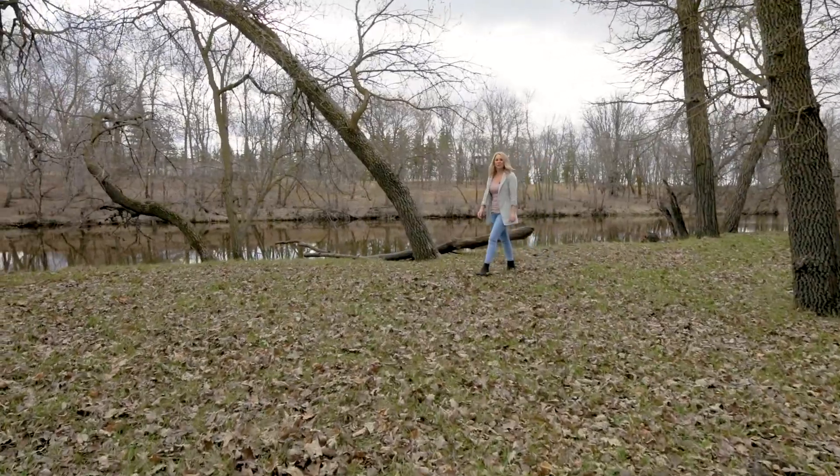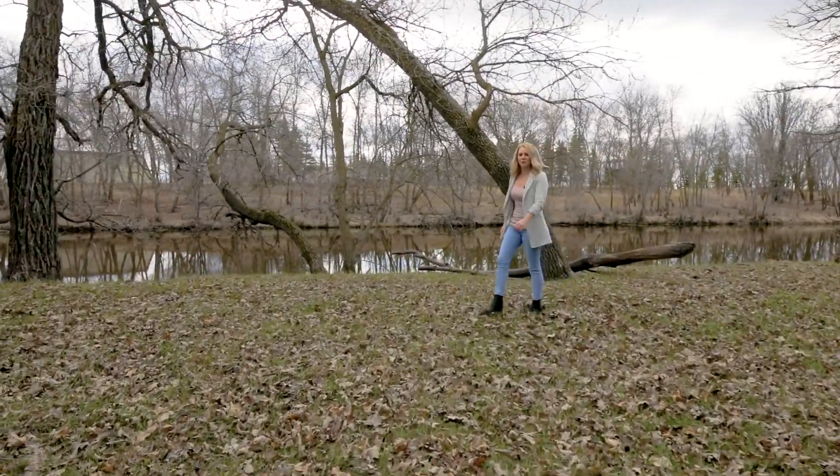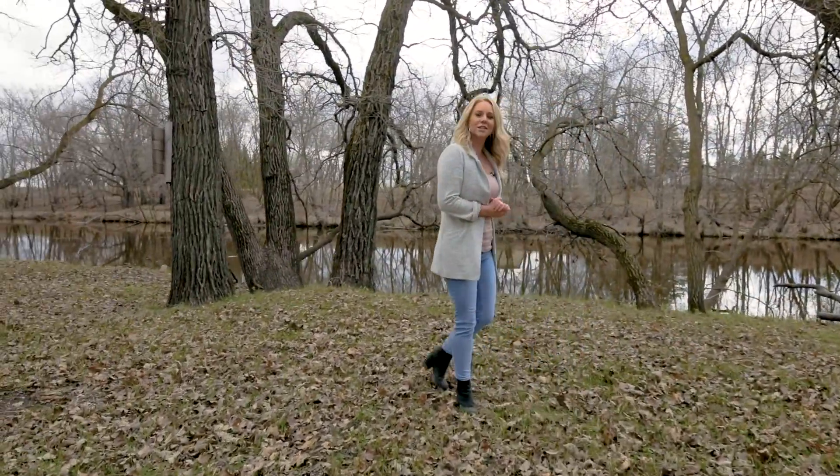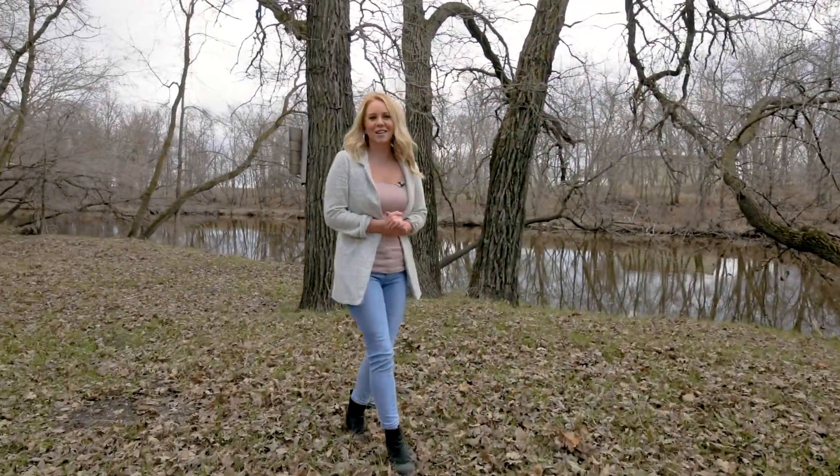Thanks for joining me today at this beautiful property located at 5127 River Oak Drive, Starbuck. If you have any questions, I'd love to hear from you. Have a good day and I hope to hear from you soon.